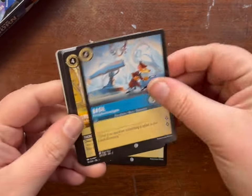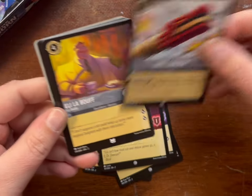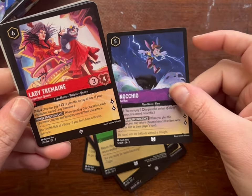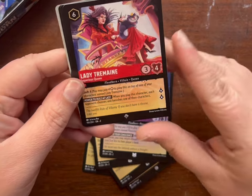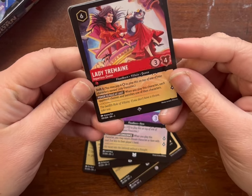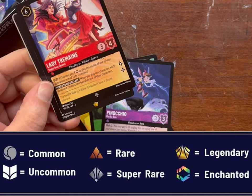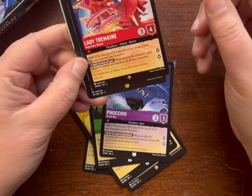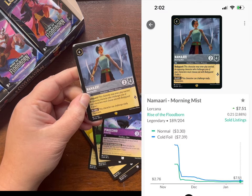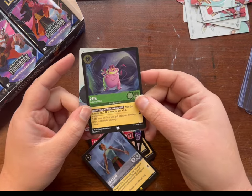Flynn, Basil, Grumpy, Merlin, Felicia, Last Cannon, Eli, Bounce, Pinocchio. Oh — Lady Charmaine, that is a super rare. A super rare and a legendary! Namaari — nice. And Pain as the foil.